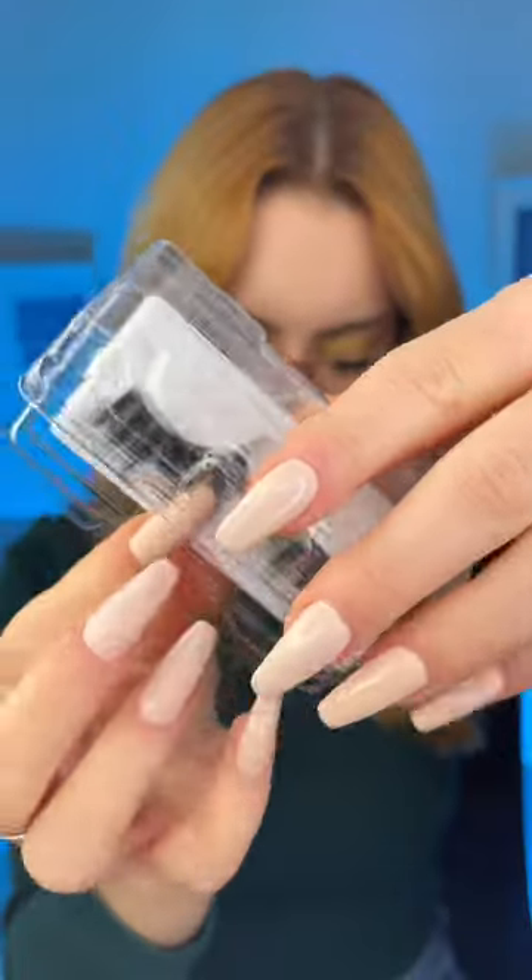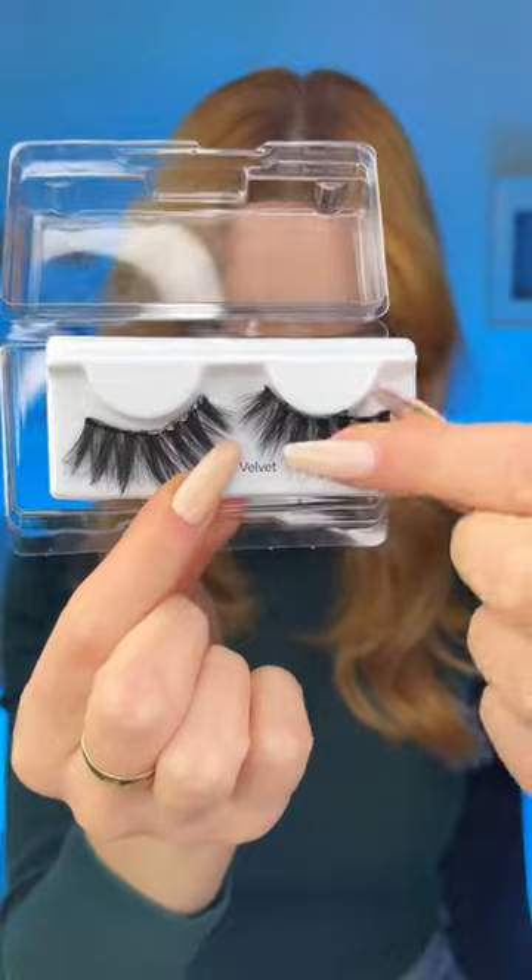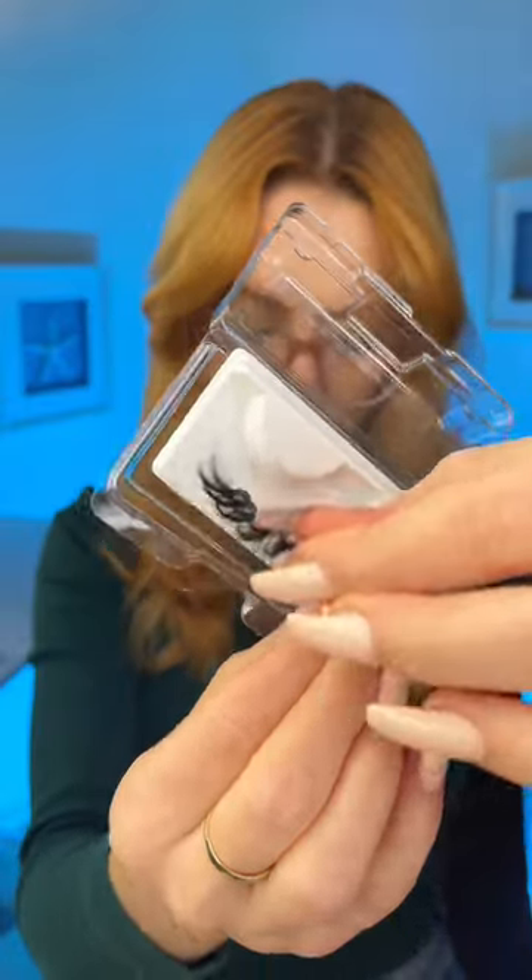Eyelashes. Look down. Beautiful. And the other.